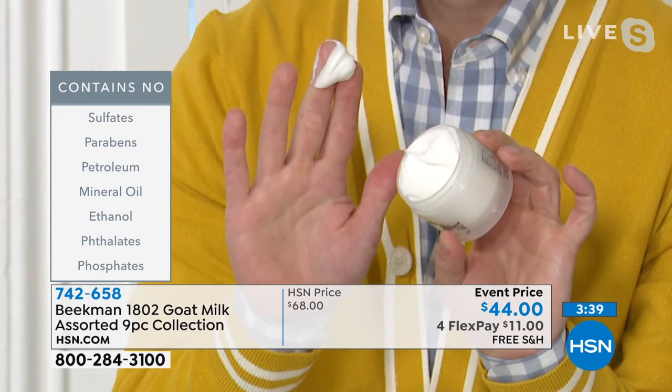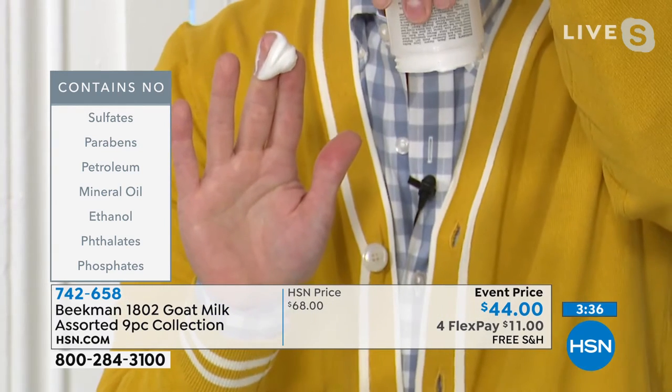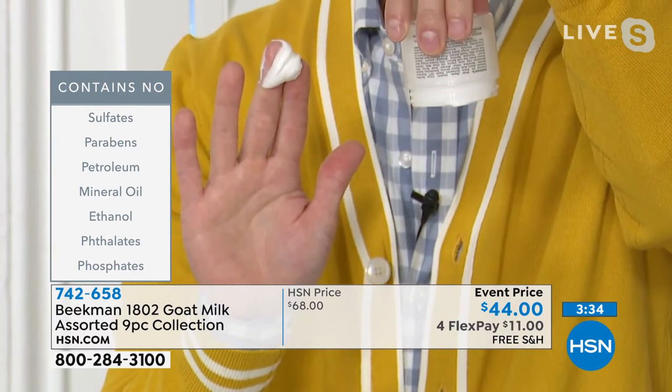Because your skin recognizes goat milk as something that's not foreign, your skin drinks it in. And the reason that's important is that you get all of that moisture without any of the greasiness, none of the heaviness, none of the stickiness, none of the shininess on your skin. It's because it doesn't contain any of those ingredients — sulfates, parabens, petroleum, mineral oil, ethanol, phthalates, phosphates. Those are things that most products you buy in a drugstore just contain.